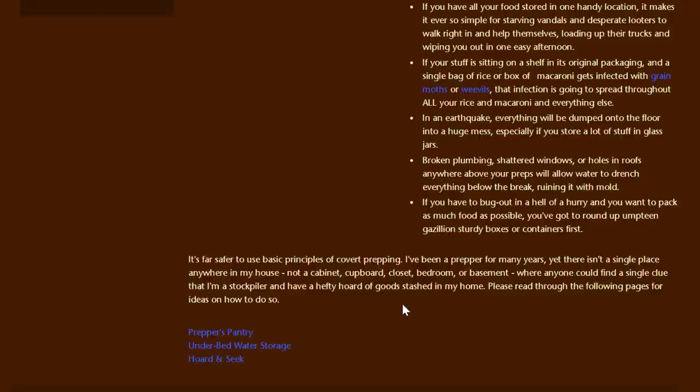She says it's far safer to use the basic principles of covert prepping. She's been a prepper for many years and there isn't a single place anywhere in her house — not a cabinet, cupboard, closet, bedroom, or basement — where anyone could find a single clue that she's a stockpiler, even though she has a hefty hoard of goods stashed in her home. Anyone that comes in, whether a neighbor or plumber, would have no idea she's a prepper. So let's look at some of the creative ways she stores food and water.